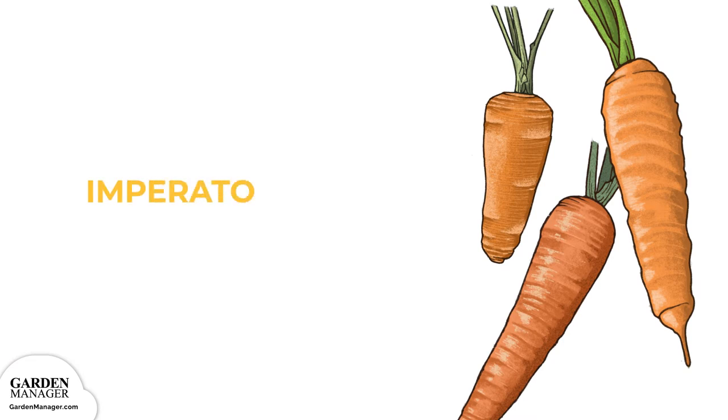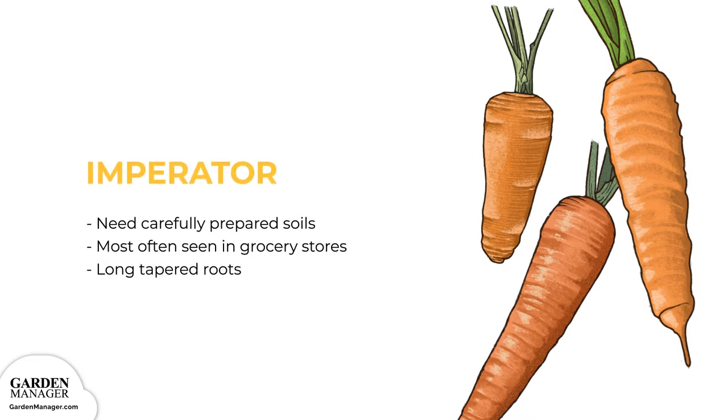Imperator: These carrots need carefully prepared soils to a minimum depth of 12 inches (30 centimeters). Typically, they're the ones you most often see in grocery stores with long tapered roots. Imperator carrots include varieties like Autumn King and Atomic Red.